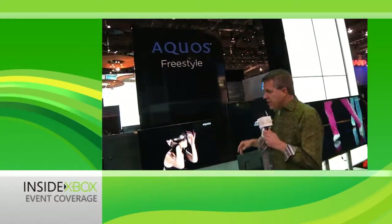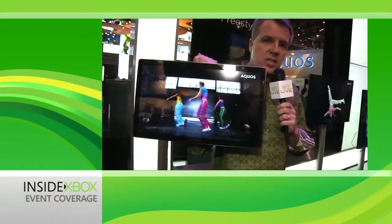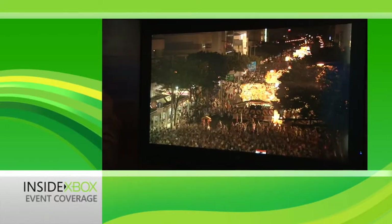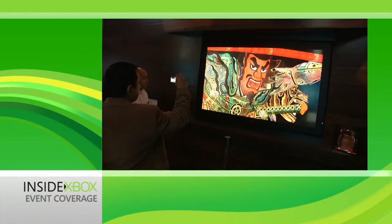We're over here at the Sharp booth. They've announced the Aquos Freestyle — Sharp is known for great TVs, but they've taken it a step further. They're now wireless, so you can take your TV to go. A lot of companies at the show are showing 4K, but Sharp is showing 8K, which is 7620 by 4320 pixels — that's 32 million pixels of resolution, 16 times the resolution of current 1080p.